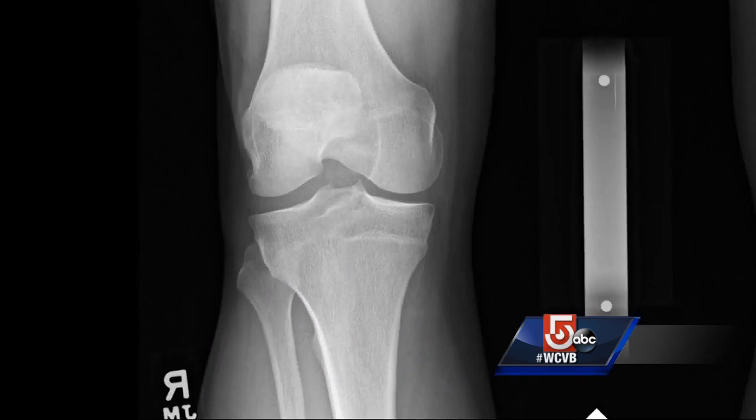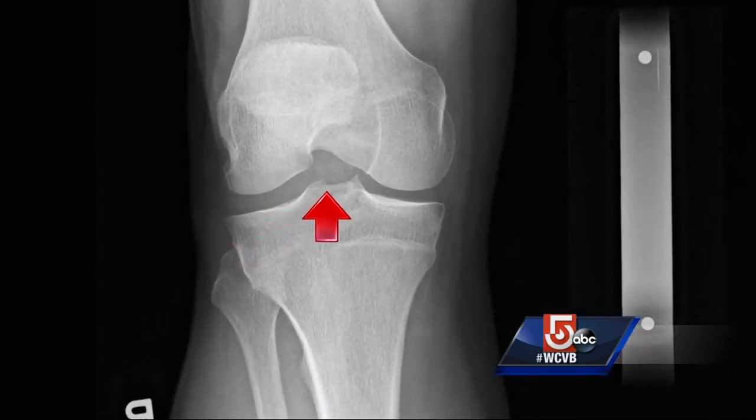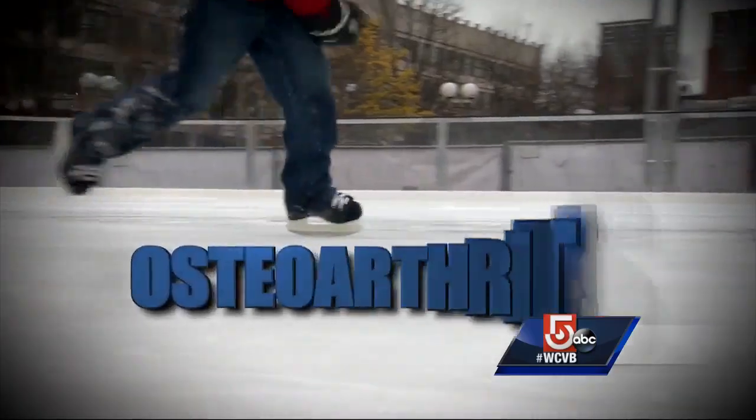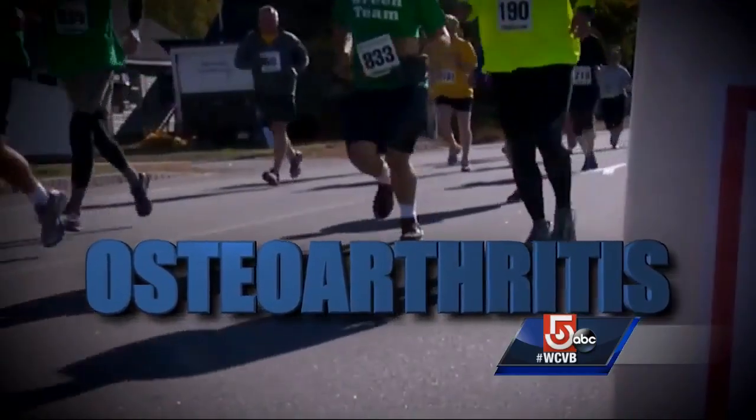These x-rays show why. Normal knees have a cushion of cartilage separating the bones. What's not normal is what we see on the left knee, where you can see how the bones touch. David's diagnosis: osteoarthritis from active wear and tear in his joint.